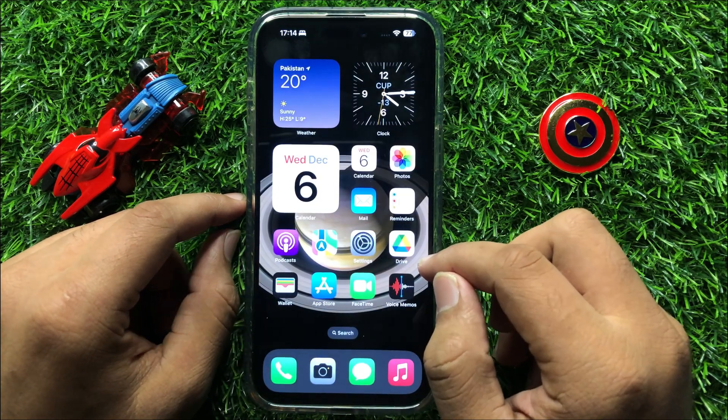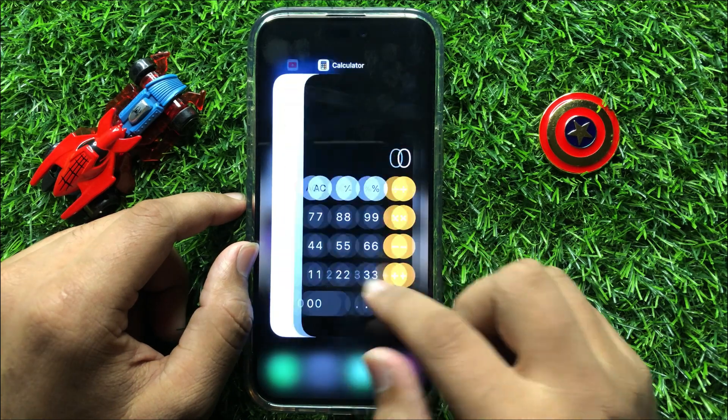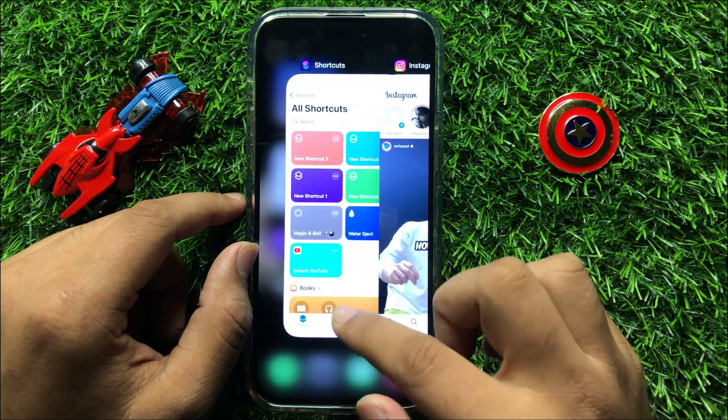So to fix this issue, first of all close all background apps. Close all the apps running in the background.